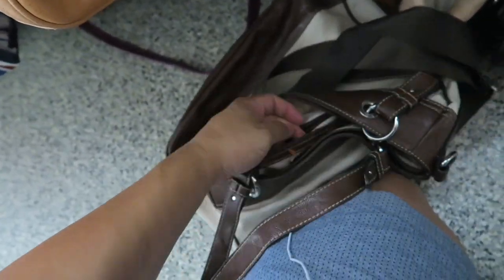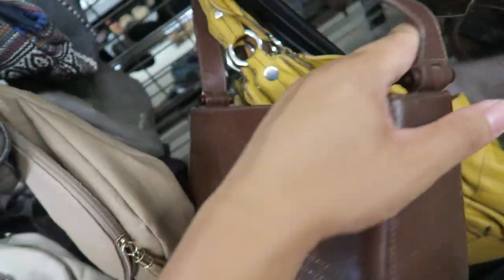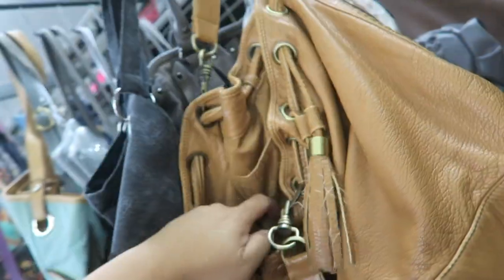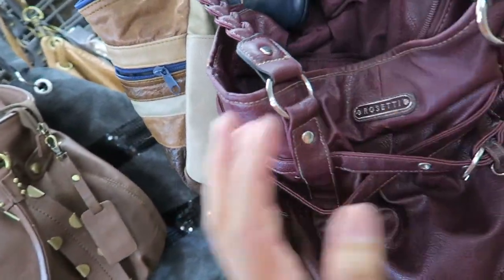I'm literally on the floor looking at these bags. St. John's Bay. I feel like I always look at this Relic bag — I love that yellow, it's so cute. This one is also not leather. Should I just say 'not leather' when it's not leather? I think I'll stop focusing on that and keep looking for handbags. Rosetti.